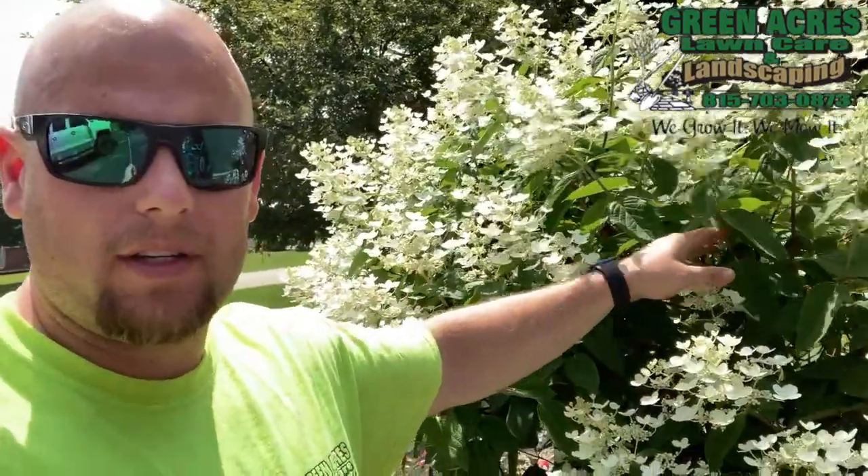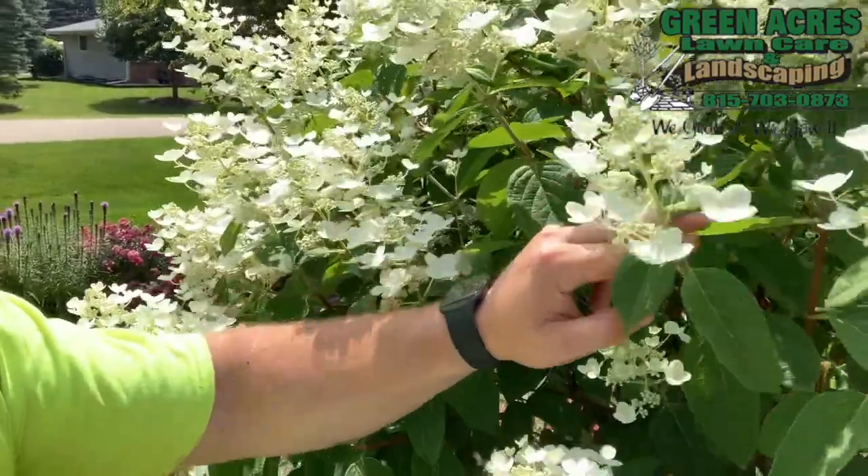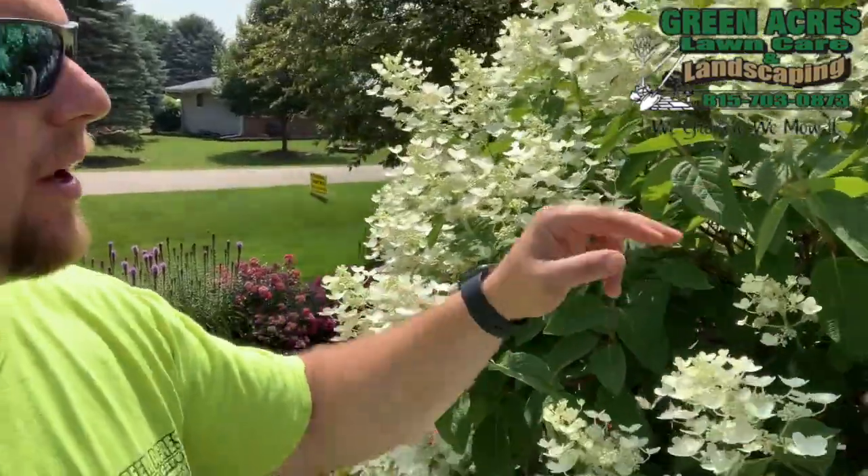This guy here will only get about six to nine feet tall depending on how you keep it pruned, but the flowers are really pretty and it blooms for a long time. So this is definitely on my top five even though it's not a shrub.